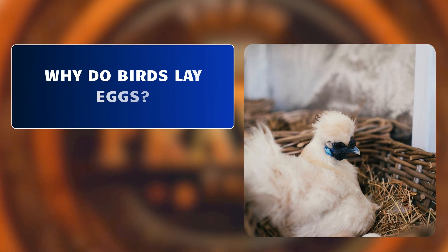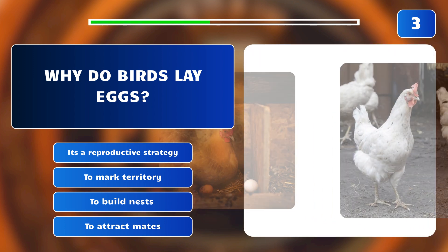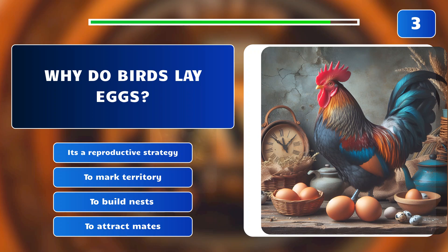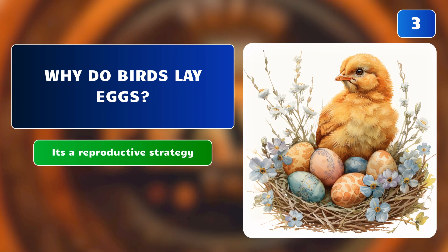Why do birds lay eggs? It's a reproductive strategy? To mark territory? To build nests? Or to attract mates? The correct answer is: it's a reproductive strategy, because egg laying is a reproductive strategy common among birds to ensure the survival of offspring.